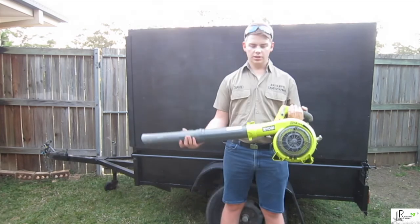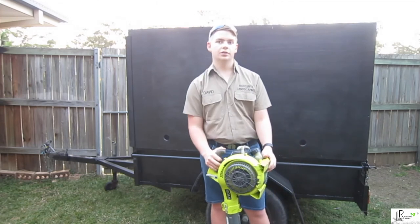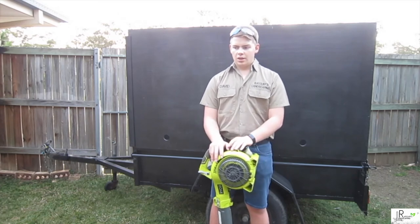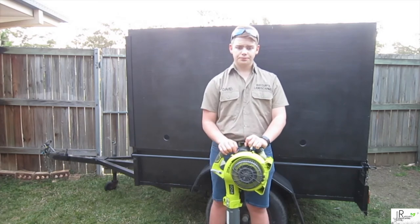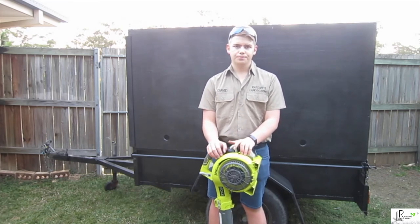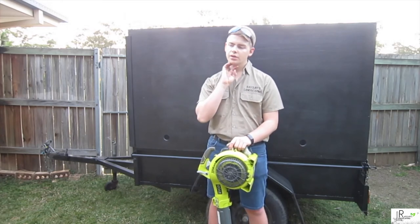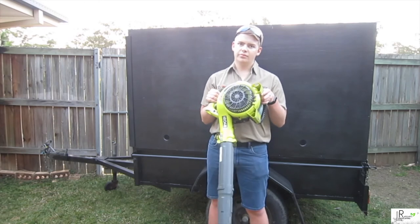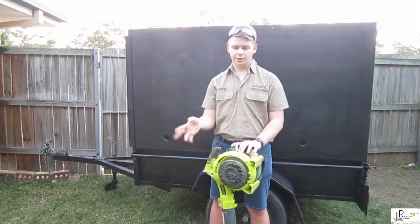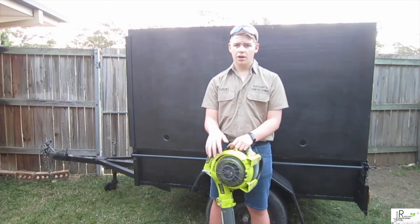This is the Ryobi blower. As you saw in the past three videos, this will be the third video it's been in the lawn care setup — same with the whipper snipper. I will never go back to sweeping like I first started. The days of sweeping paths are gone. This has saved my shoulders and so much time, money, and everything else. It is efficient.